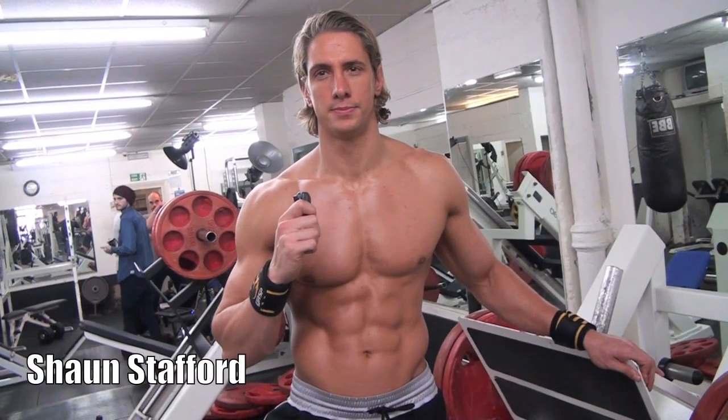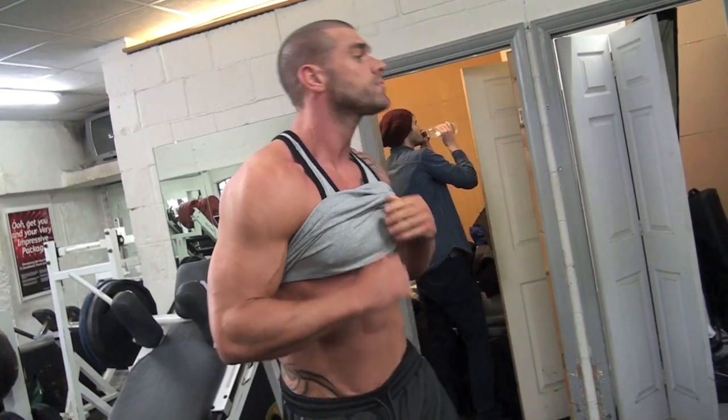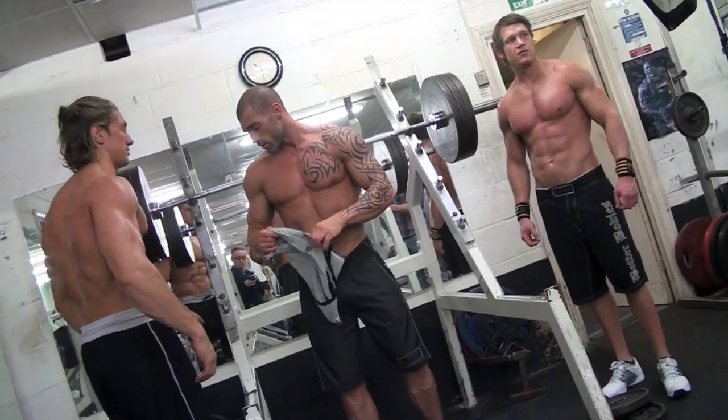We've got Ollie Foster, who is the eight-time Men's Health cover model. Absolute juggernaut — he's rocked up, I think he's about five, six kilos heavier than the rest of us, looking in incredible shape.